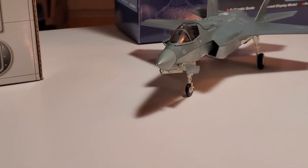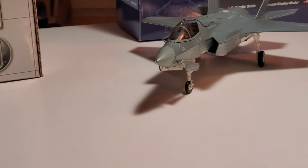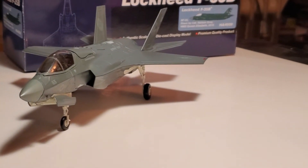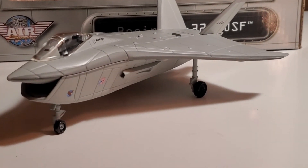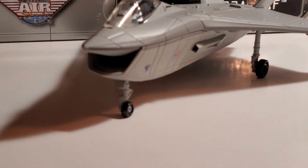With the Lockheed Martin F-35B — that was the only reason I bought the Boeing X-32A, because Boeing and Lockheed Martin went head to head competing for the contract.